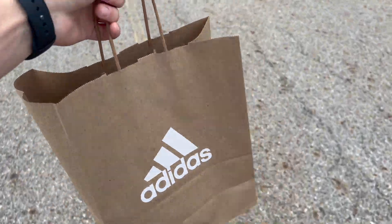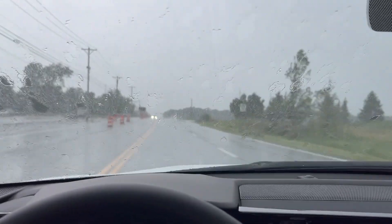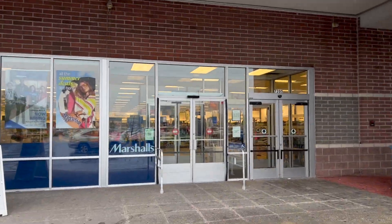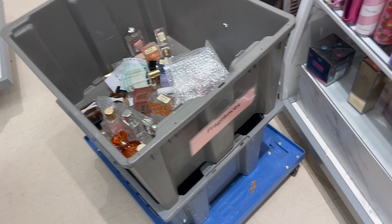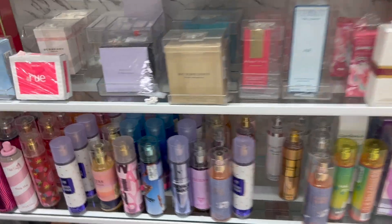It is a downpour out here — heading to Marshall's since there's one close by. In Marshall's, these Cremos are actually pretty good for the price at $12.99. Never tried this one though — doesn't sound like my liking with sandalwood and suede. Found a fragrance bean display too. Over in the women's section, I don't see anything worth getting or that stands out. Just leaving Marshall's — we pretty much got drenched for no reason because that was a bust.